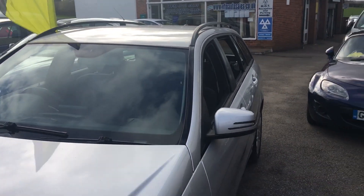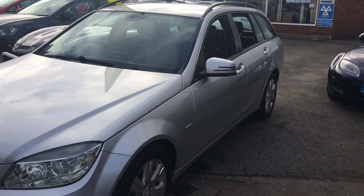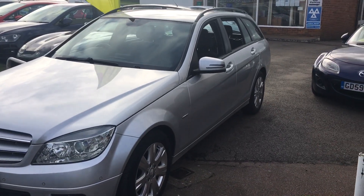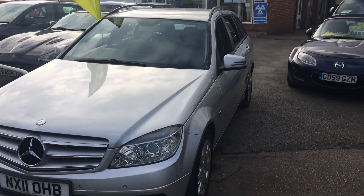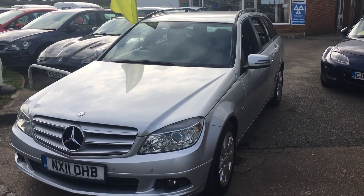There we have it — the Mercedes estate. Well worth a look. If you fancy a test drive, come along with your driving licence and we'll get you out for that test drive and see what you think. Thanks very much for your time. Cheerio.